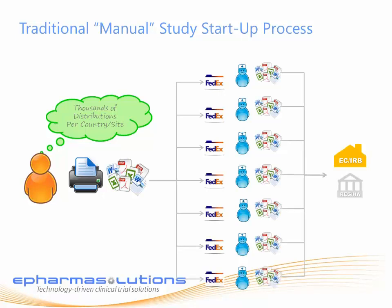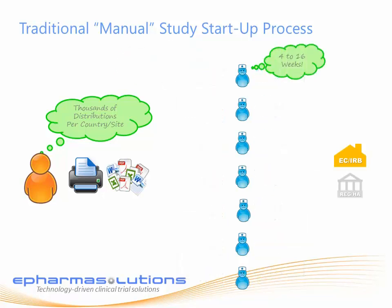Documents then get sent to the sites, who have to complete them by hand, submit them to their local ethics committee or IRB, and then submit them back to the sponsor through the courier system.